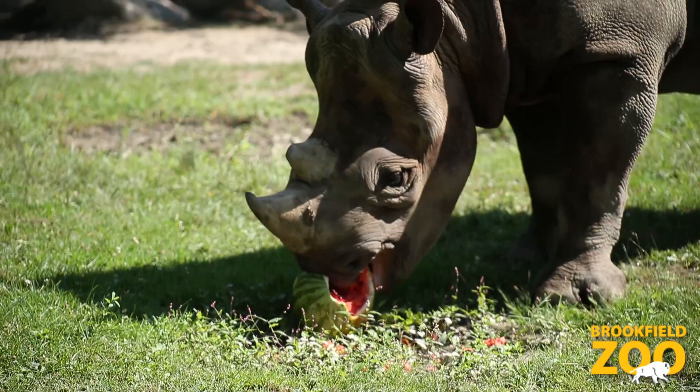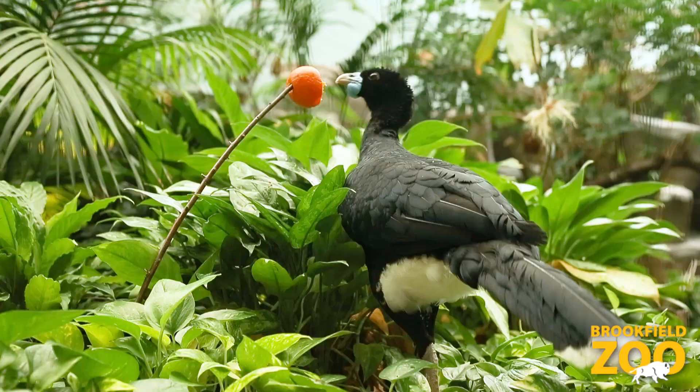A lot of berries and some nuts and other kinds of fruits need pollinators also, so those are really important for animals in the wild that are part of their natural diet.